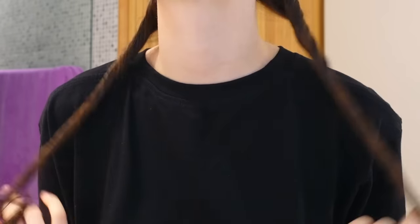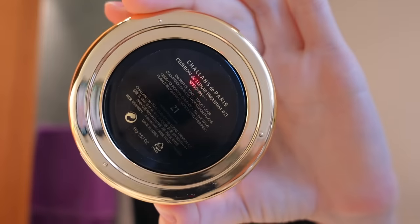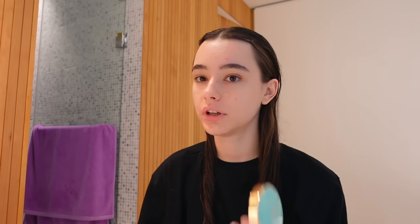So when my hair is dry I will have that beautiful wave here. I'm leaving it like that — very soon you'll see the magic. The first step is I'm going to apply a cushion — this is my favorite cushion right now, and I'm always using number 21, that's my tone.